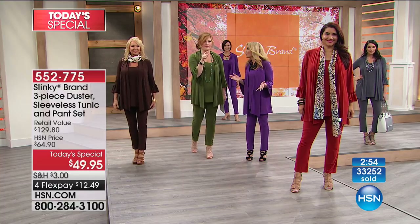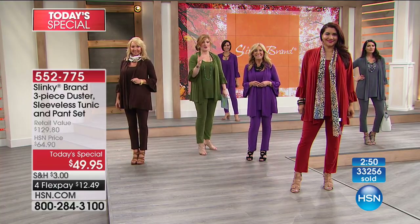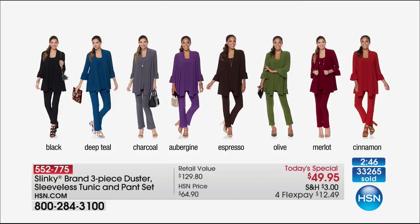We've got about three minutes left on the Today's Special. Let's pop through the colors quickly. In the black, we've got about 2,800 left — with Jackie still having primetime shows this evening, that's not really a lot. Deep teal has 600 remaining. Petites are selling out first. Charcoal is available. Aubergine has 2,300 — actually more than I thought. The merlot — final call-out — about 150 left, petite sold out in the merlot.